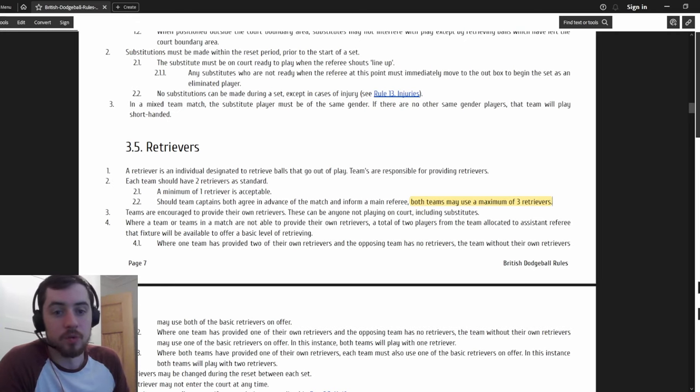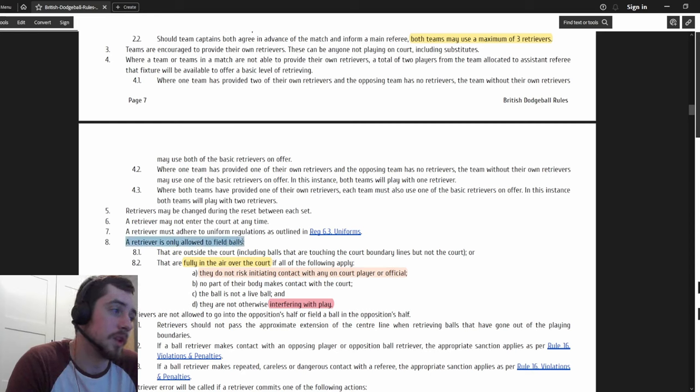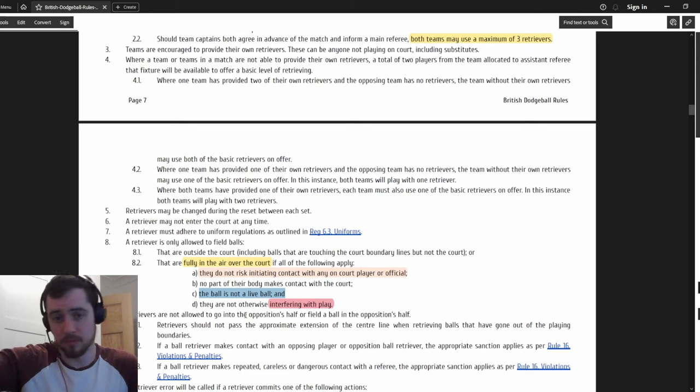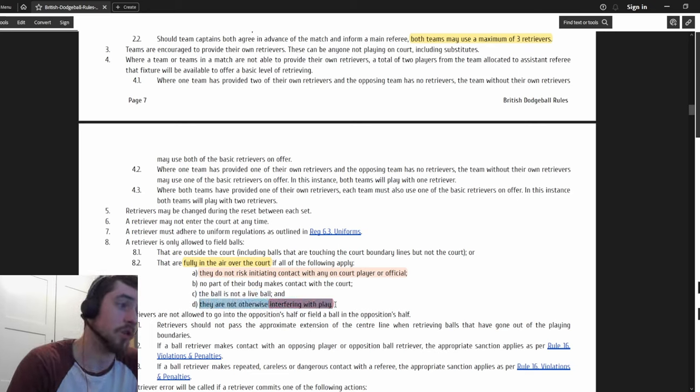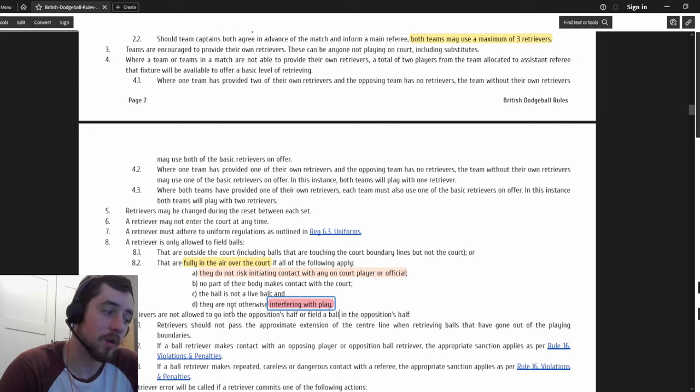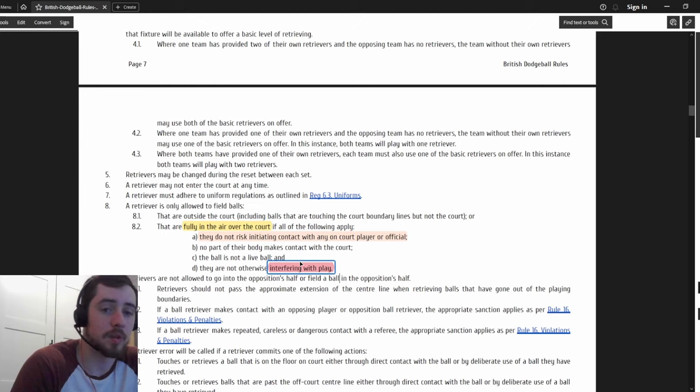A retriever is only allowed to be fully in the air over the court if all of the following apply - all of them, not just one: they do not risk initiating contact with any player, court, or official; no part of their body makes contact with the court; the ball is not a live ball; and they are not otherwise interfering with play. Interfering with play is a loose term and I'm sure there will be grey areas with what is classed as such.